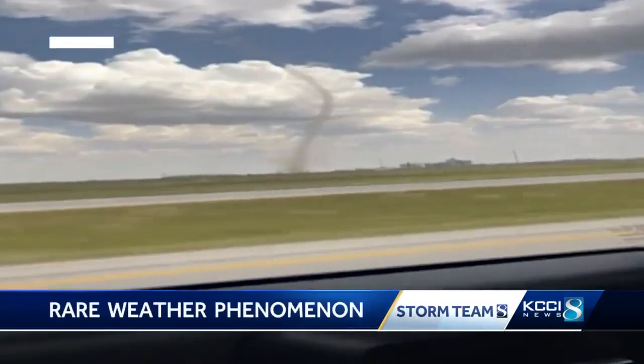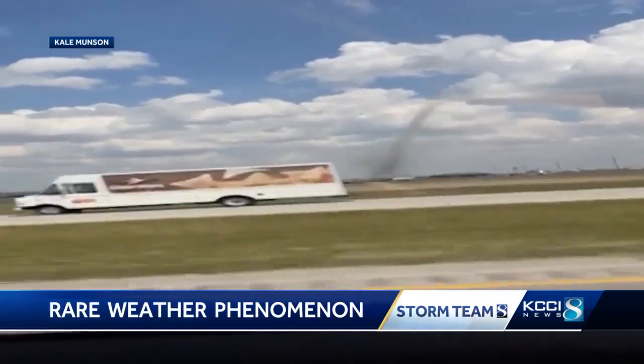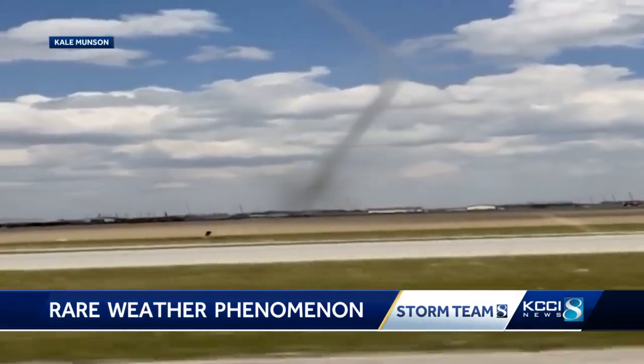Well, new tonight, some central Iowans witnessed a rare weather phenomenon over the weekend. Maybe you were one of them. Multiple KCCI viewers sent us this video along Highway 30 between Boone and Ames Friday. See it right there in the center of your screen — looks like a tornado.